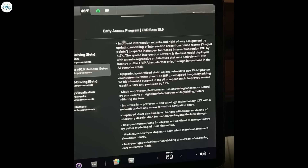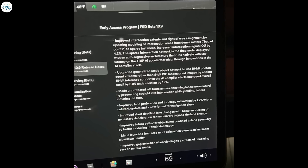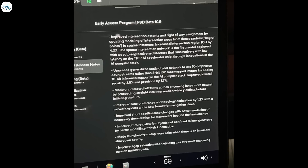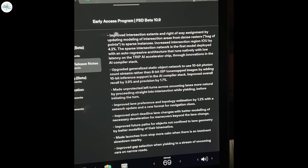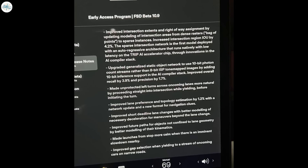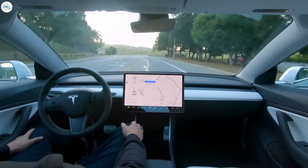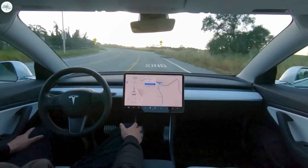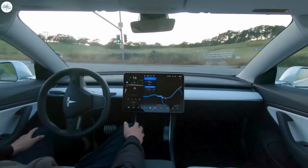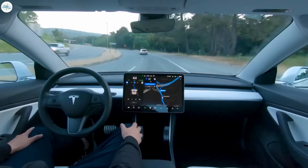According to the official release notes of FSD Beta 10.9, shared by JierKing23 on Twitter, the update includes a number of improved behaviors. The one that will probably make a lot of beta testers happy is a change to unprotected left-hand turns, which Tesla says are now more natural. The update appears to be limited right now to employees only, but it should be sent out to public testers soon, just before the price of the FSD suite of features increases to $12,000 in the U.S.